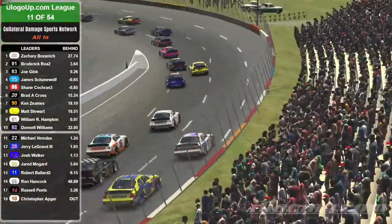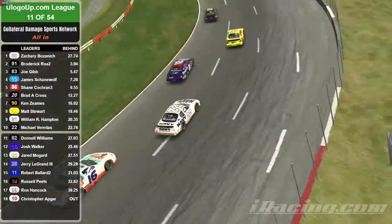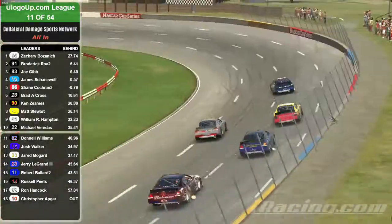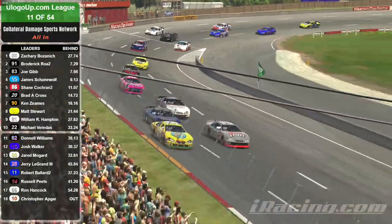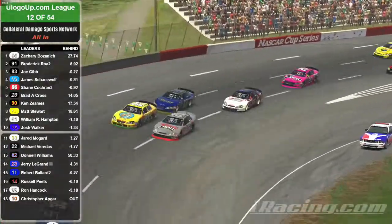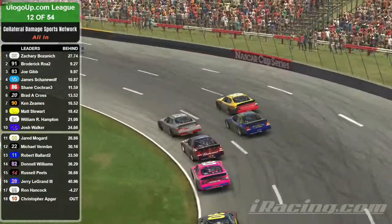A little bit of three-wide action here at the back of the pack. They seem to have sorted it out at the front with the 55 pulling away. The 83 and 86 are battling for second. Oh, the 86 thinks about going three wide but thinks better of it.